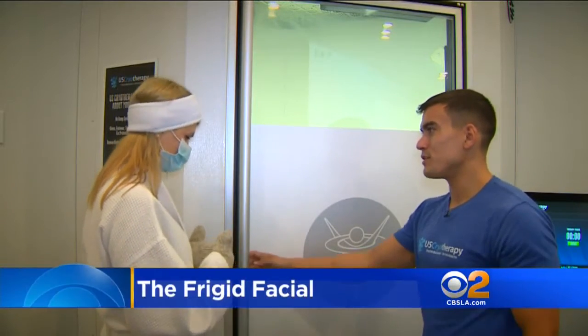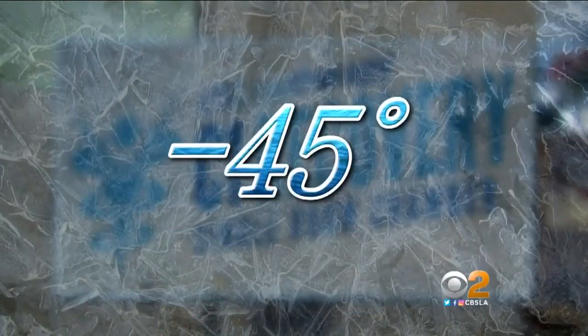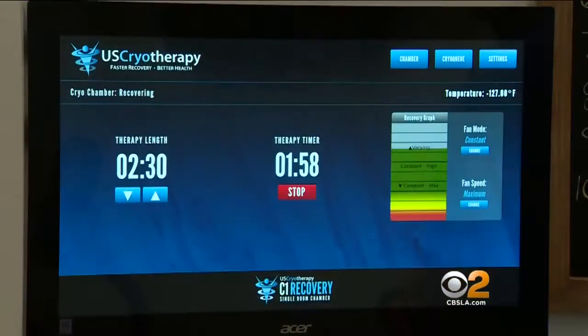All right, let's do it. Three, two, and one. Monica Zierhut from Studio City checks in for her daily freeze in this cryotherapy chamber, chilled at negative 45 degrees. Cryotherapy is exposure to sub-zero temperatures that triggers the fight or flight response system. And in just two and a half minutes, her skin temperature drops 37 degrees.